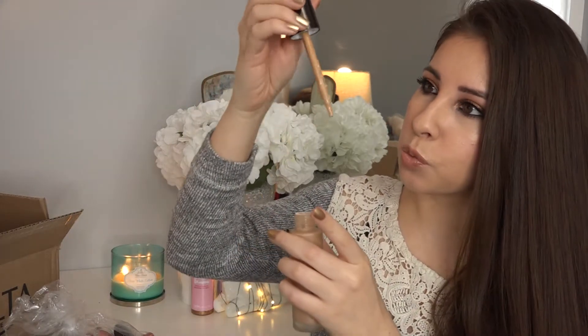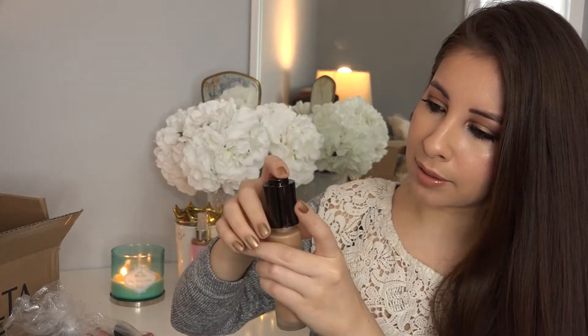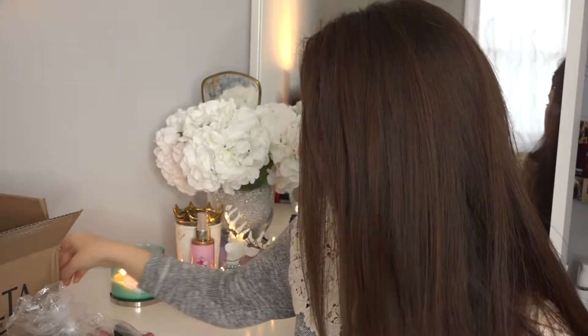Next up is from Becca Cosmetics — it's their Aqua Luminous Perfecting Foundation. Now, I know it's not good to purchase foundation online because you never know if it's going to be your correct shade, and I don't think this is my correct shade. This is in the shade Beige and it looks a little bit dark for me — I can already tell it's way too dark. But I can mix it with a lighter foundation since I do have a few that are lighter, so I'll still give it a go.